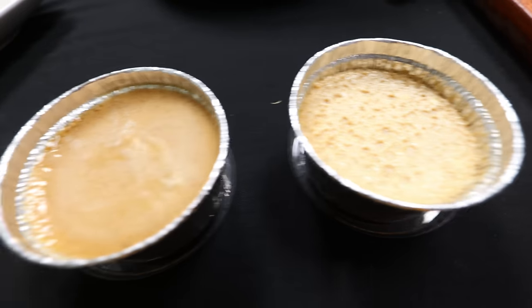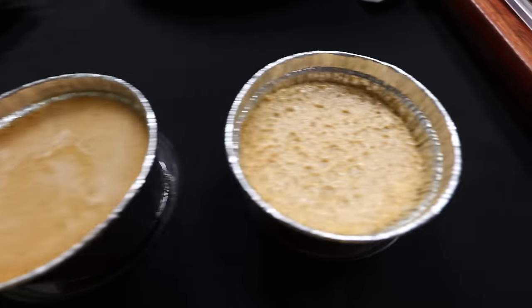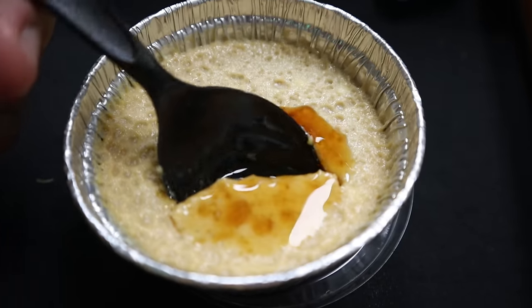For dessert, we've got flan — vanilla flan to the left and cheese flan to the right. Look at that, it's squirting out. That's definitely a flan — very creamy, pasty creamy, with a kind of cheese taste. But I love it. Tastes so good. This is definitely a good flan.